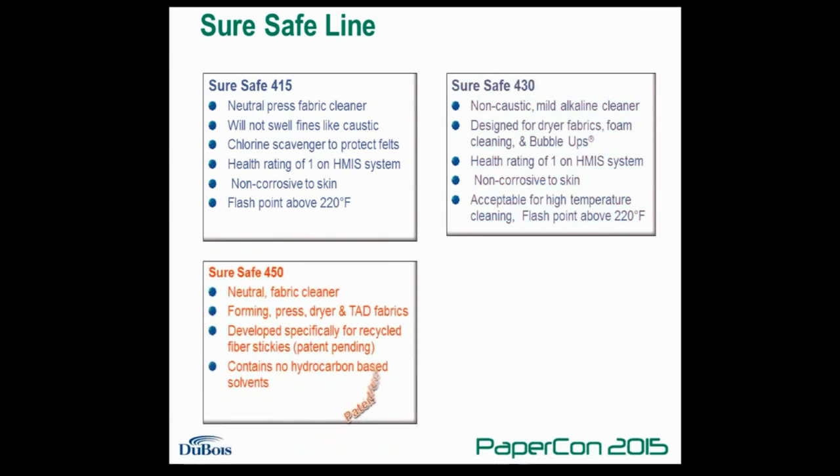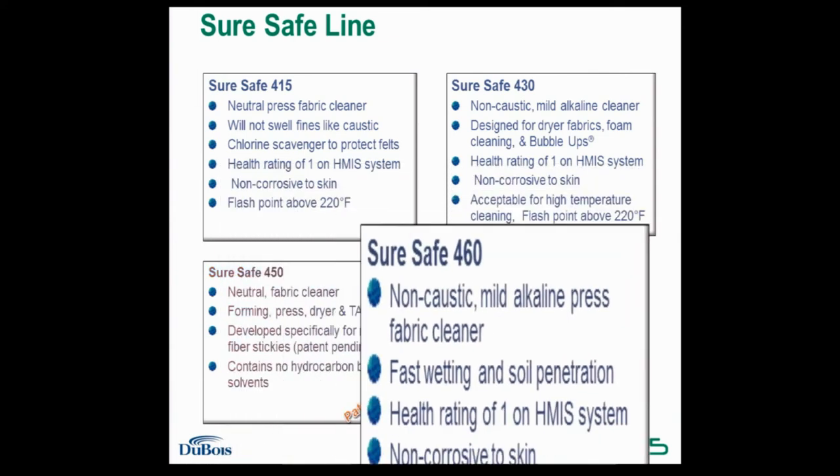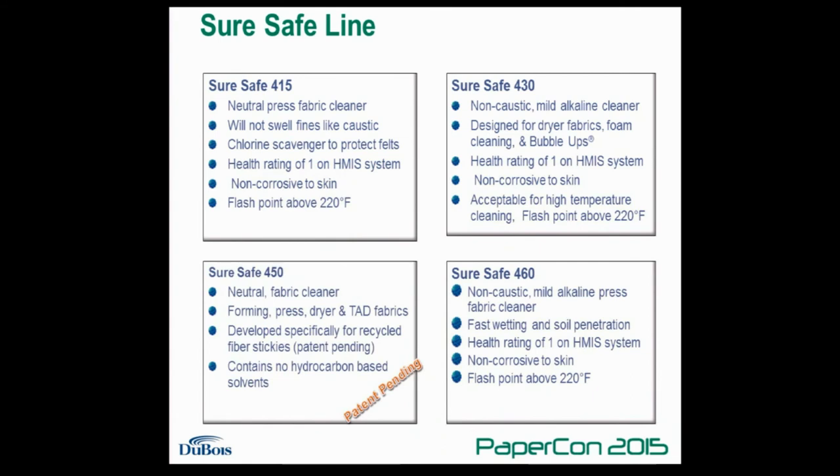SureSafe 450 is a neutral product specifically designed for removing stickies from recycled fiber and other sources. It's a patent-pending product. SureSafe 460 is a non-caustic product designed with a special wetting package to help with faster soil penetration. This is very useful when trying to clean a machine during production, particularly on high-speed paper machines.